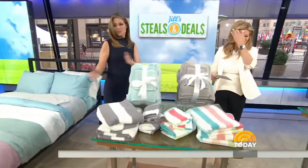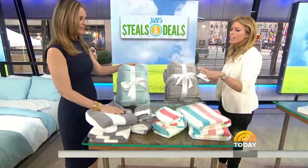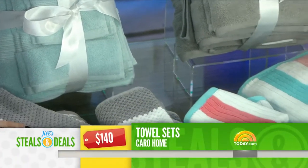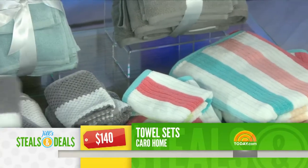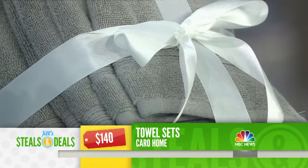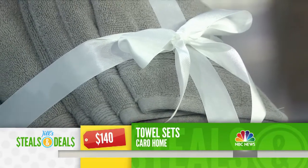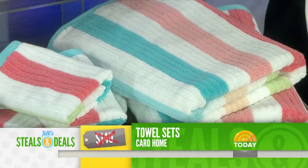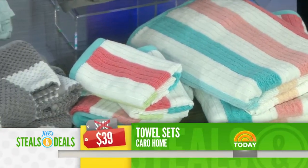Towels — you just complete the whole thing. I love a nice, fresh set of towels, especially if you're getting it as a deal to refresh your bathroom. The Caro Home towels, retail $140. It's a six-piece towel set: two bath towels, two hand towels, two washcloths, six different styles and colors — all on today.com. The retail is $140, and the deal is $39, 72% off for the set.